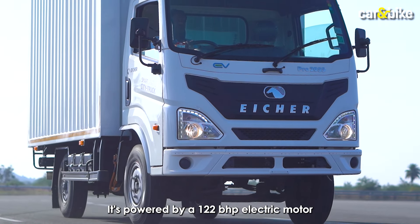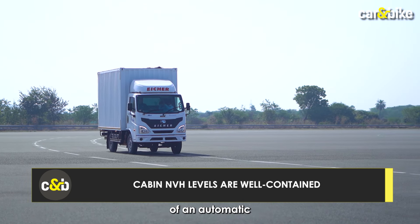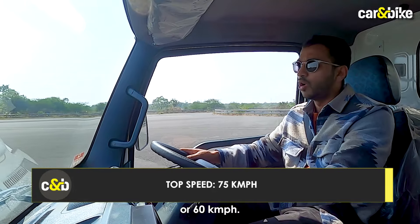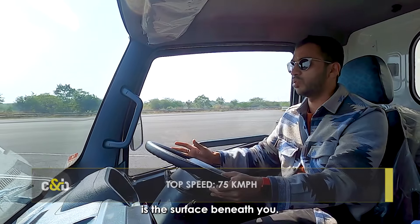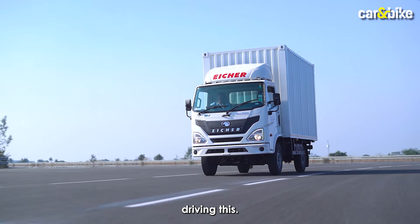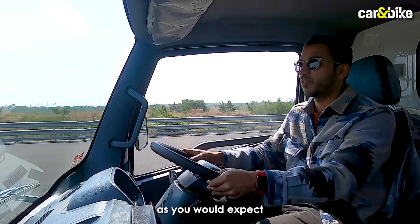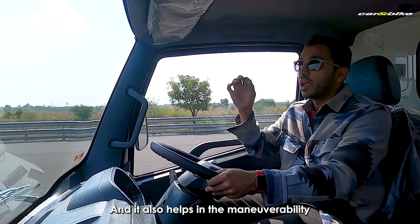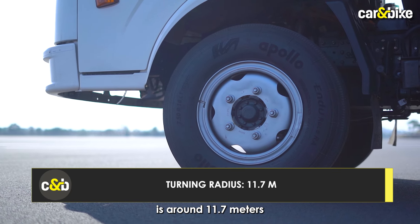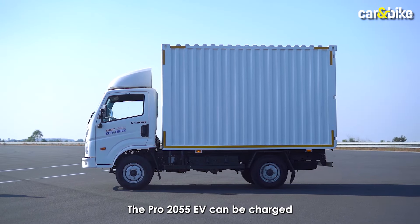It's powered by a 122 bhp electric motor producing 310 Newton-meters of torque. Being an electric, it also offers the convenience of an automatic. At speeds of around 50 or 60 kph, all you can hear is the road surface beneath you — apart from that, it's dead silent. This will actually help drivers putting in long hours. The steering wheel is very light to use, and the turning radius of around 11.7 meters aids maneuverability in tight confined spaces.